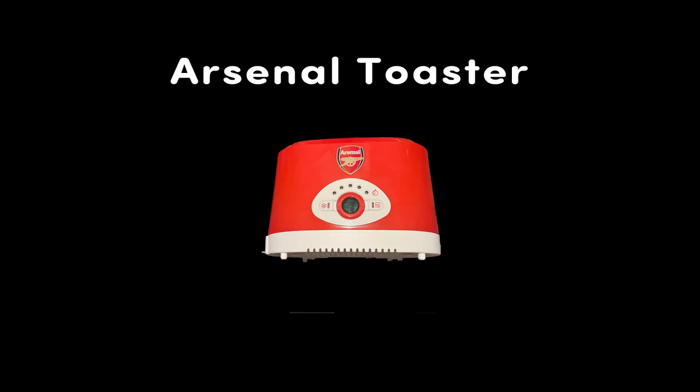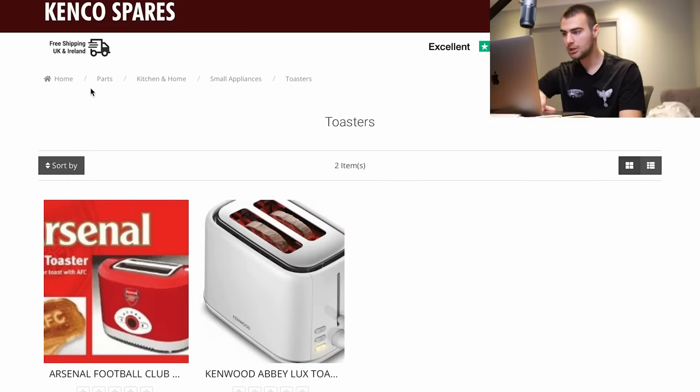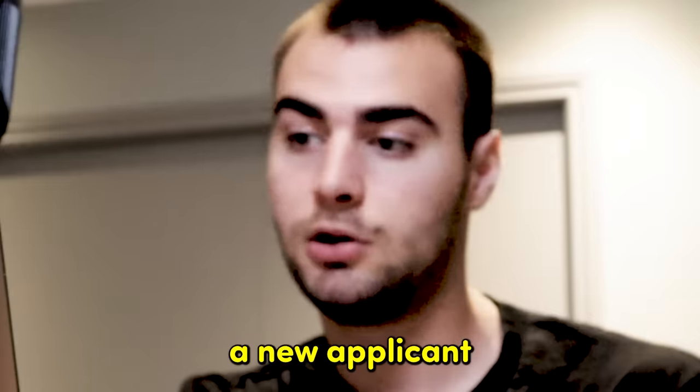Starting with an Arsenal toaster. It looks like the catch here is that it prints 'AFC' on the bread, so it brands the toast — that's quite cool. But can I get it for any other clubs? No, it looks like it's just Arsenal. I just can't let my mom or dad see this, otherwise the adoption center will be receiving a new applicant.